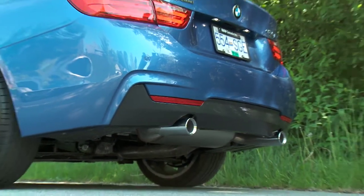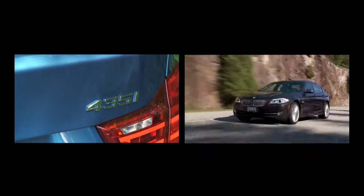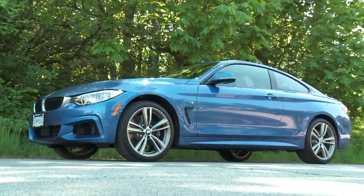BMW has gone to a new naming structure. The even-numbered cars will be coupes or cabriolets, and the odd-numbered cars will be sedans. For example, the 3, 5, and 7 Series are all sedans. This 4 Series is a coupe.